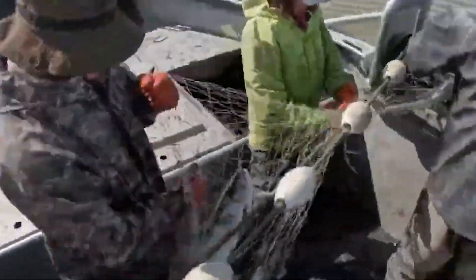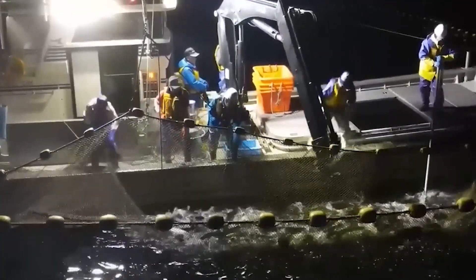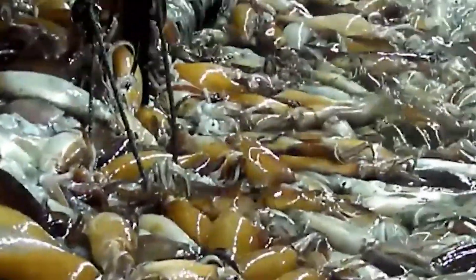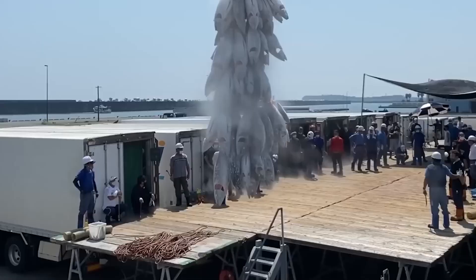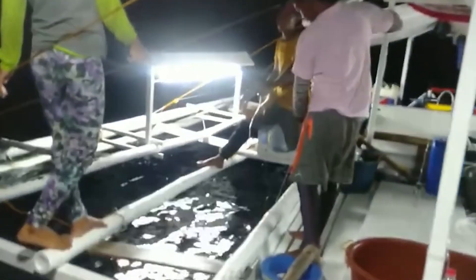Maintaining sustainable practices is a challenge for the fishing industry. Techniques like jigging are preferred due to their lower bycatch rates, making them more environmentally friendly. This method selectively targets squid, reducing the capture of non-target species and minimizing ecological impact. Similarly, the use of squid pots and selective harpoon fishing for marlin support sustainability by focusing on specific species.